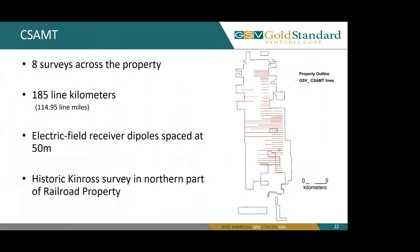Moving on to CSAMT. GSV completed eight surveys across the property, consisting of 185 line kilometers. With each survey, our electric field receiver dipoles were spaced at 50 meters. We have one historic Kinross survey in the northern part of the railroad property. All these red lines visible in the image are our previous CSAMT lines.